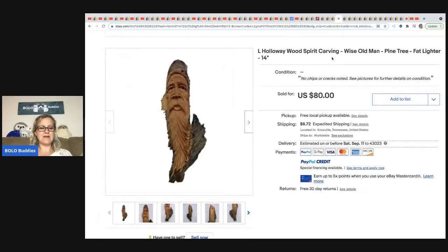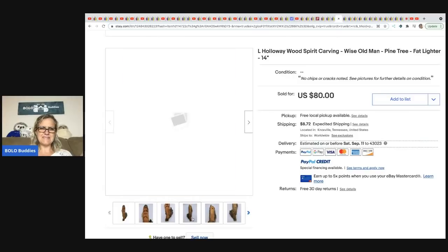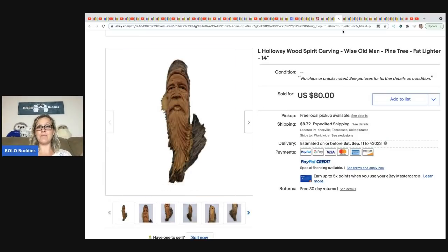From Franklin Hill Ventures: a Holloway wood spirit carving — a wise old man pine tree, says 'fat lighter.' Probably a one-of-a-kind folk art piece. Got it at a thrift store for $11 and sold it for $80, buyer paid shipping.